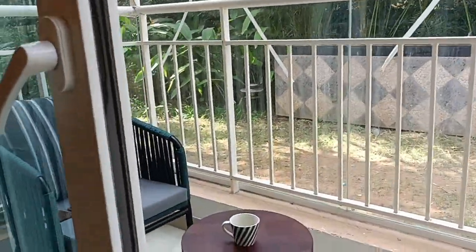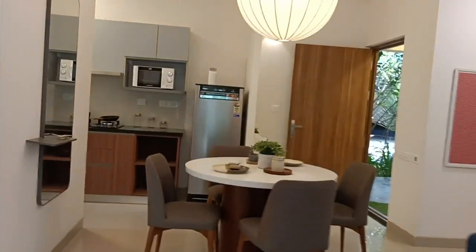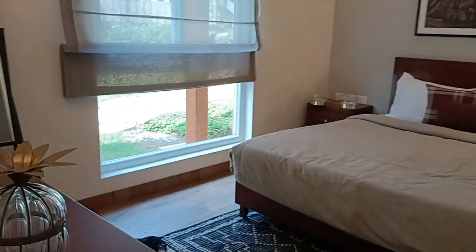Here you have a proper seated balcony — it's not a Juliet balcony or a mini balcony, it's a proper standard balcony. Now we are entering into the master bedroom.